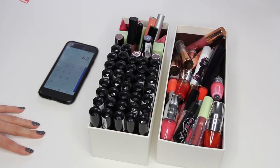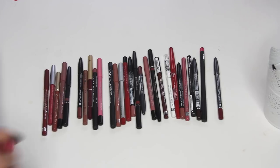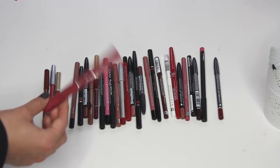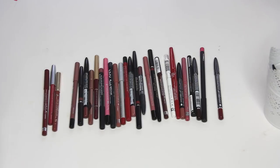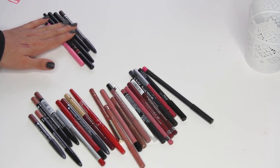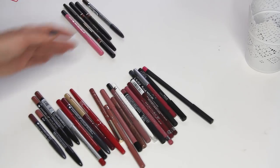In here I actually found a lip product — unfortunately it's new, so I'm keeping it. Here I have 28 lip liners and I actually recently went through these, but I think I could dwindle this down further. I've only decluttered five, but I'm down to 23 — that's a little bit better.